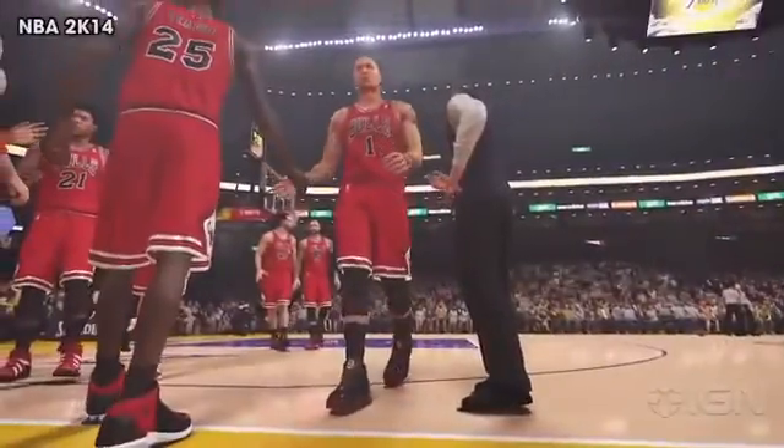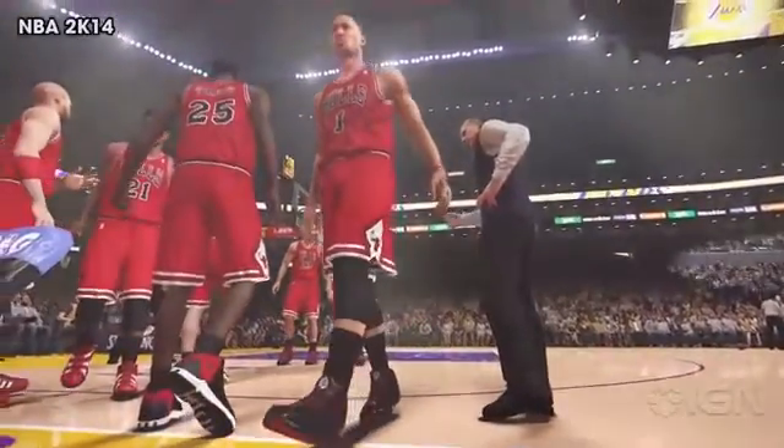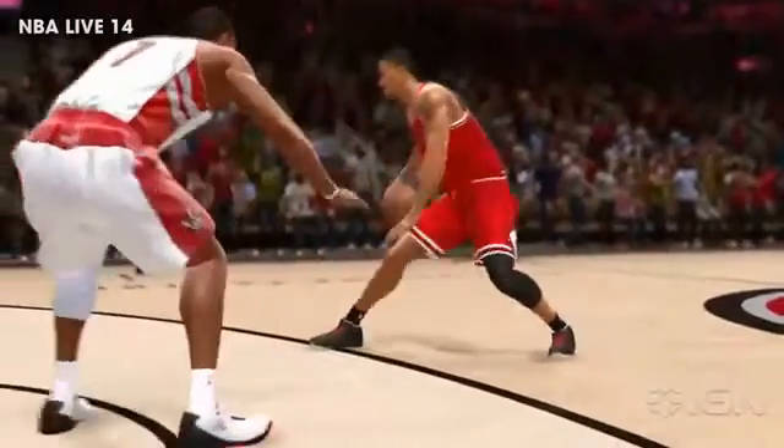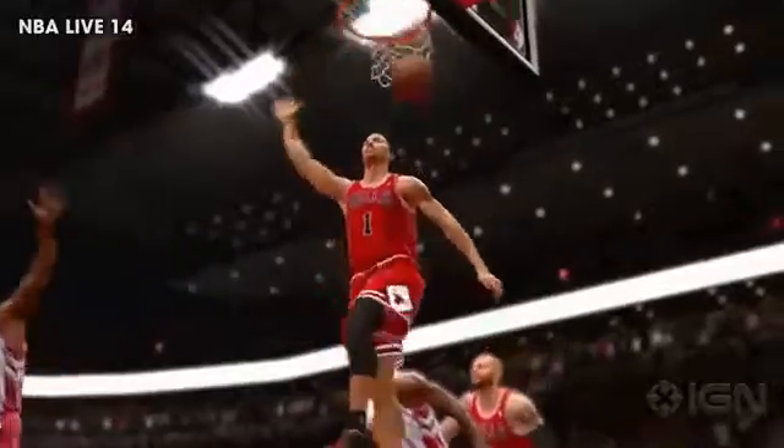Here's Derrick Rose in NBA 2K14. We get a good look at him from head to toe, and he is looking sharp. And here is the returning Bulls star in NBA Live — he's looking pretty snazzy here as well. Sweet dunk that he would absolutely do in real life.